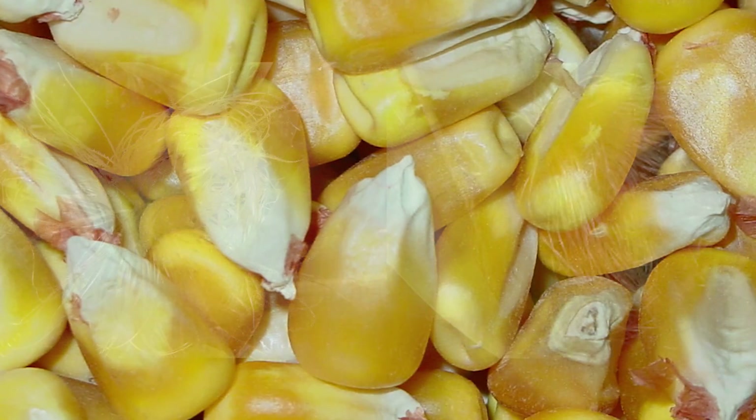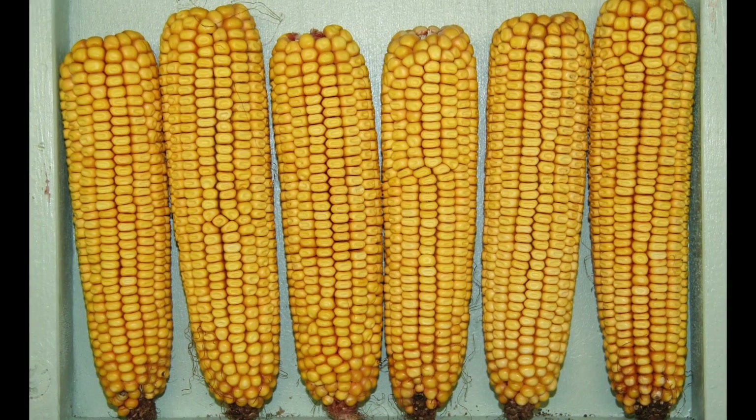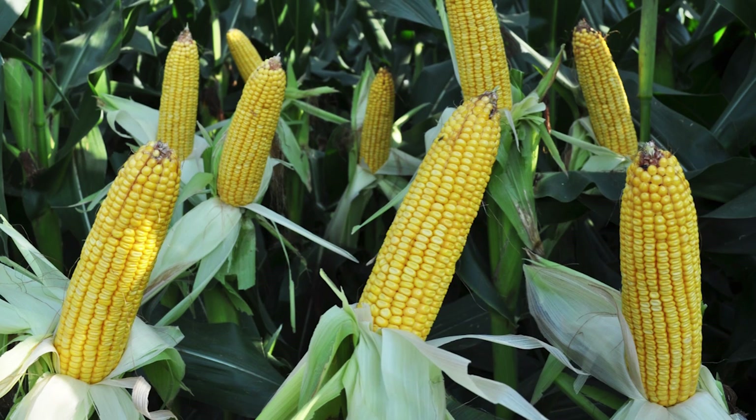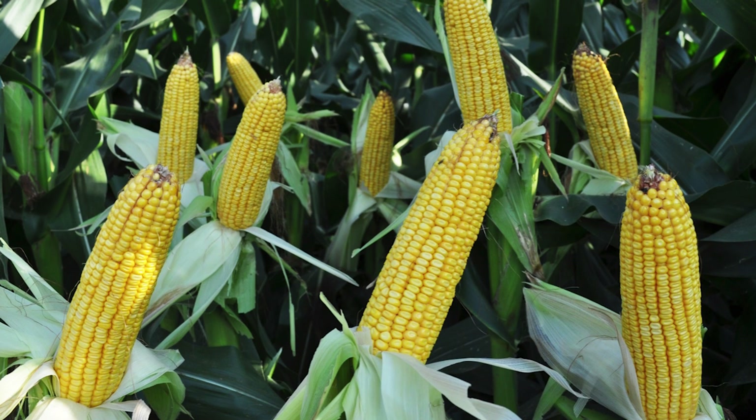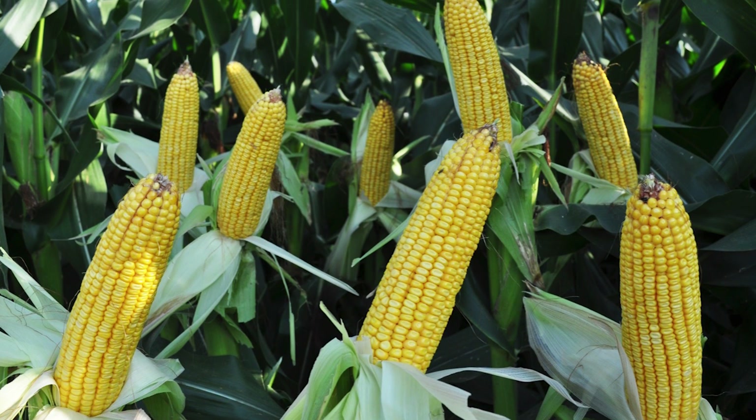Extending grain fill lets me take advantage of Mother Nature's gift of sunlight. By extending grain fill, I can pack more carbohydrates into each kernel on the plant. That can have an enormous impact on yield.